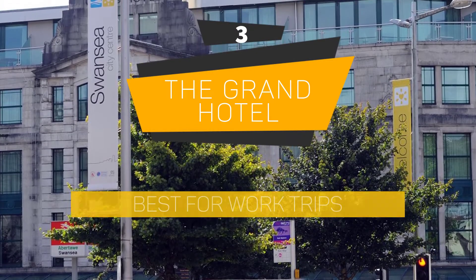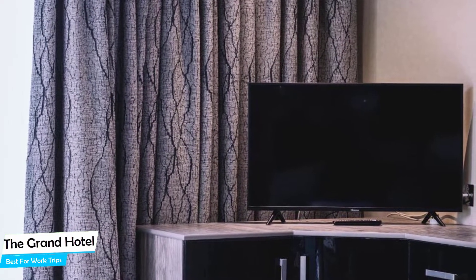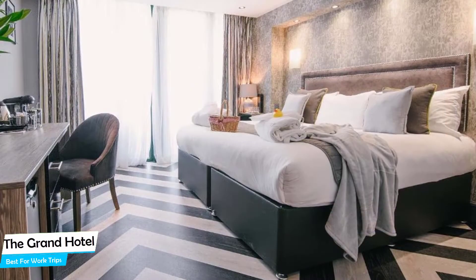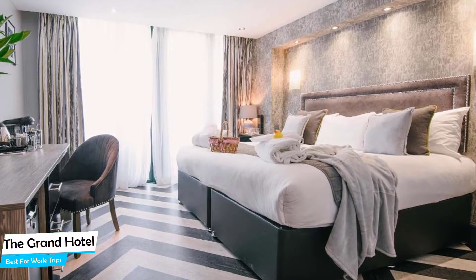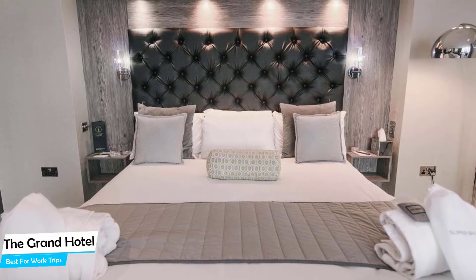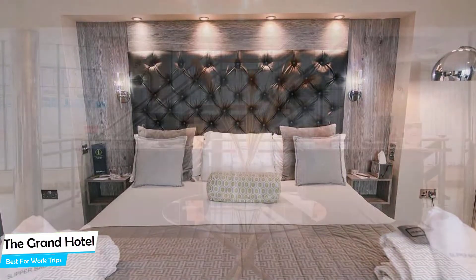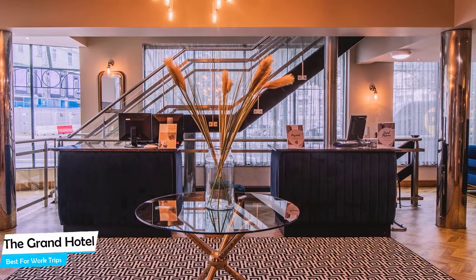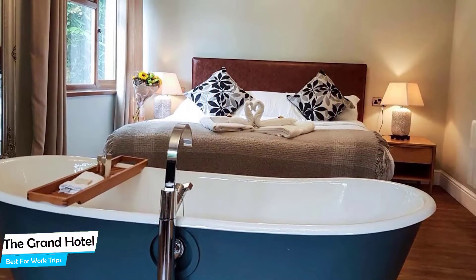Number 3: The Grand Hotel – Best for Work Trips. If you're traveling for work or for a business meeting, you need a hotel that is easy to access, has a good location, has meeting areas, and a very comfortable bed to jump into at the end of the day. The Grand Hotel is a three-star hotel with restaurant near the Grand Theatre, located 350 meters from the center of Swansea. Nearby attractions include Cinema & Co. (0.3 miles), Tenpin Bowling Swansea (0.3 miles), and Plantasia (0.3 miles).